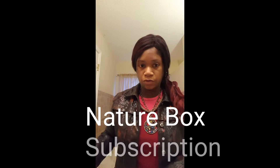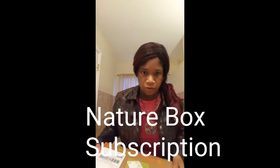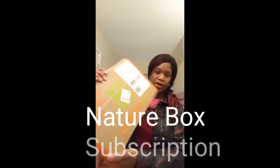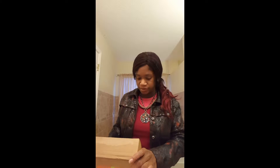Hi guys, I want to show you my new subscription box. I've been ordering since maybe August — it's called Nature Box. You guys can see it right here. It's $19.99 and you get to choose five healthy snacks. They have anything from fruits, nuts, popcorn, cookies, a whole bunch of things. And it's supposed to be healthier than the regular snacks you find in the store.